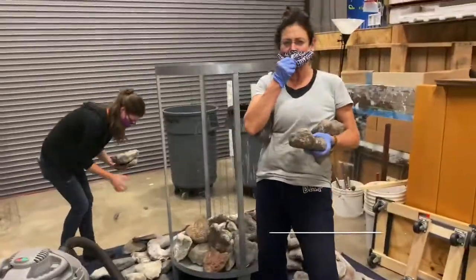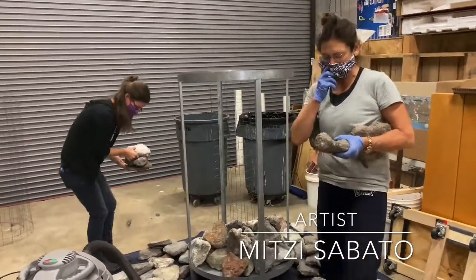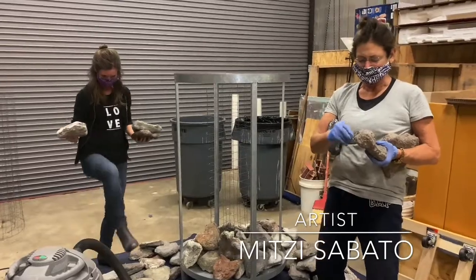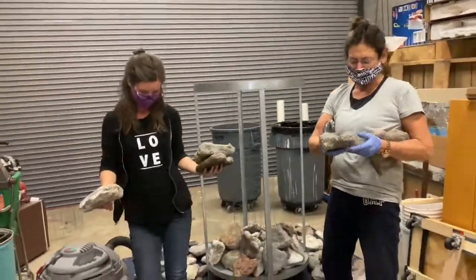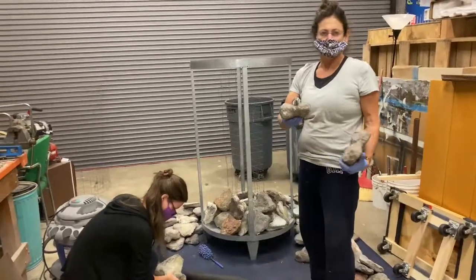I'm just doing a little quick behind-the-scenes just to let people know some of the things that go on — some of the upkeep and maintenance of the great artwork that we get through here.